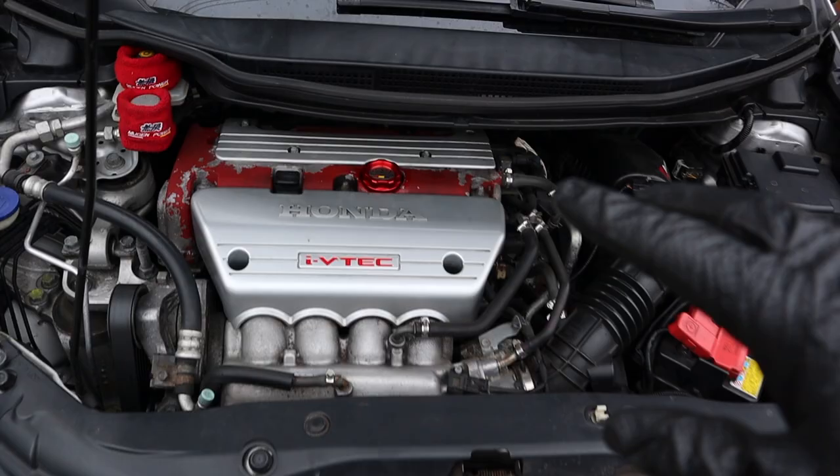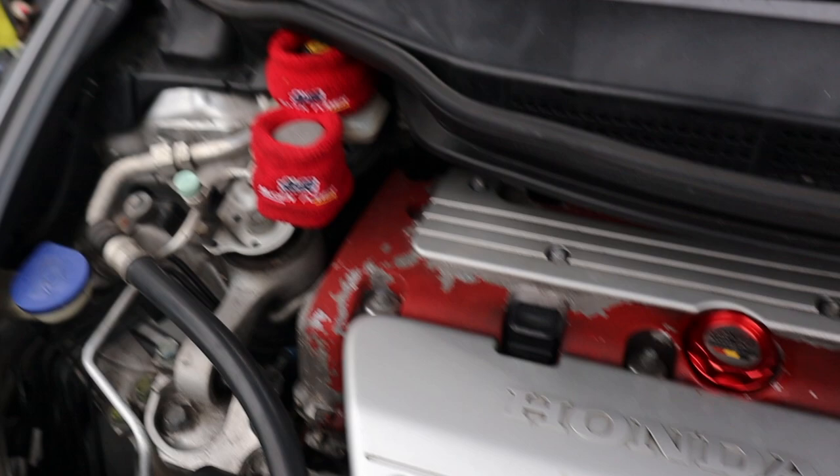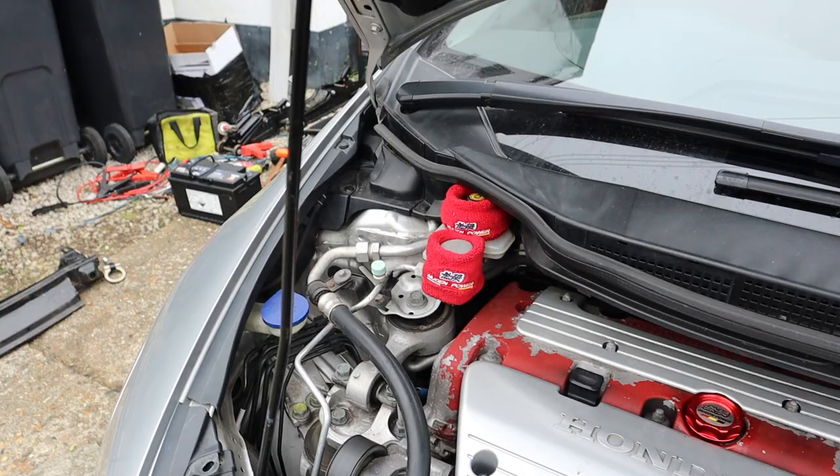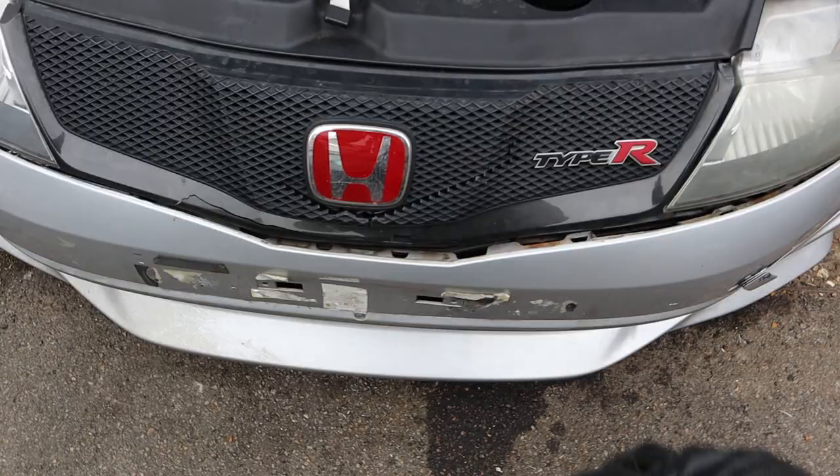So here we have it, obviously a K20 engine, 90,000 miles on the clock — barely broken in. We've got a couple of little extras here: a Mugen oil filler cap, not sure if it's real, probably not. There's insulation around the brake and clutch fluid, which is good because we don't want heat soak. And I'm pretty sure we're going to have a performance filter in there, but we'll have a look.